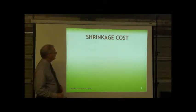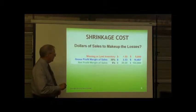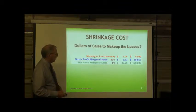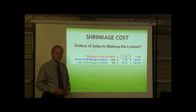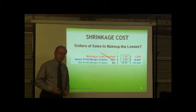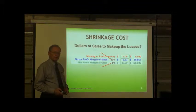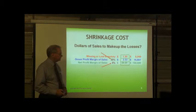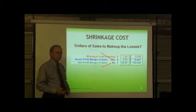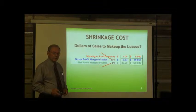Let's talk about shrinkage cost — dollars of sales needed to make up the losses. Here's a little chart: if you have missing or lost inventory of $1 or $5,000 with a gross profit margin of 30%, the cost in sales to replace that is $3.33. However, at net profit — the bottom line at end of year — it costs $20 to replace that one dollar of lost inventory. At $5,000 lost inventory, that could mean $100,000 in sales needed to make that up.